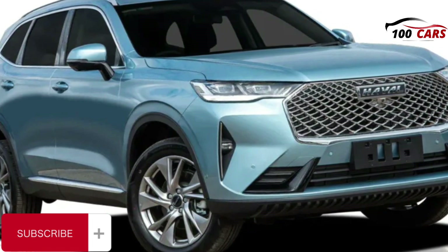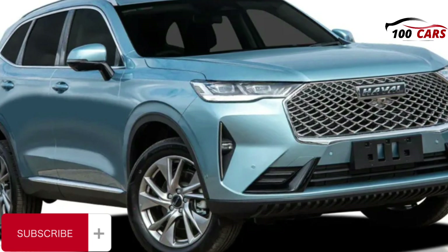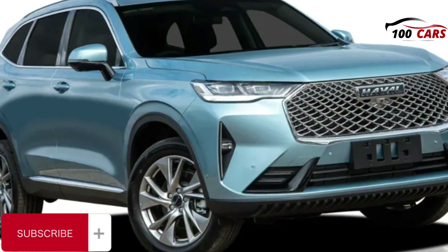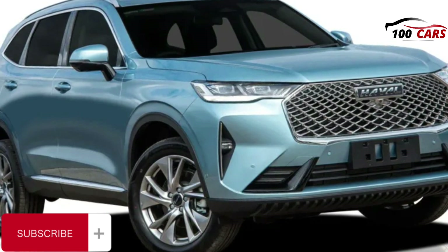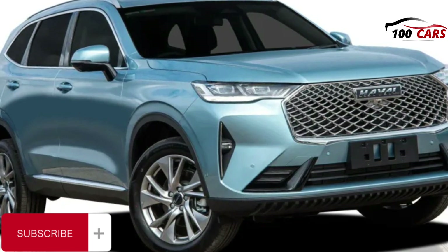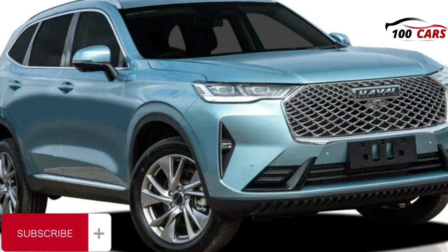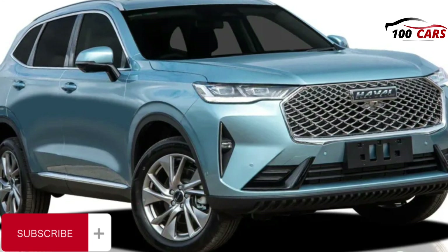As for fuel consumption, the Luxe 2WD has an official combined cycle figure of 7.5 litres per 100km, while the Ultra AWD claims 8.4L/100km. Across my time testing the AWD model, I recorded a return of 10.0L/100km across a mix of metropolitan, highway and freeway driving. You can fill it up with 91 RON regular unleaded if you wish, however I'd suggest running it on premium unleaded. The fuel tank capacity is 61 litres for the FWD model and 60 litres for the AWD.